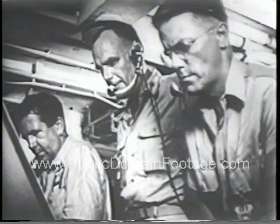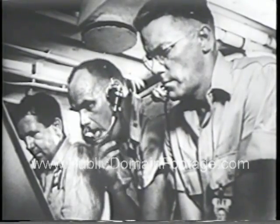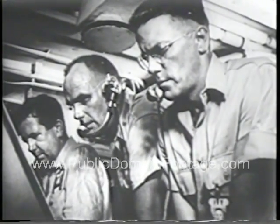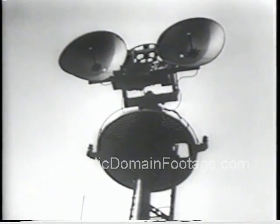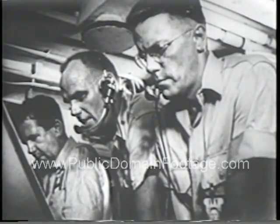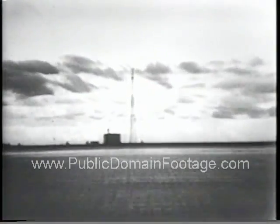Minus 15 seconds. Minus ten seconds — niner, eight, seven, six, fiver, four, three, two, one. T-Zero.